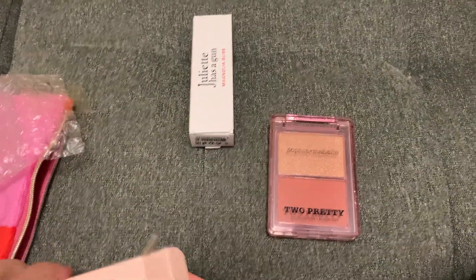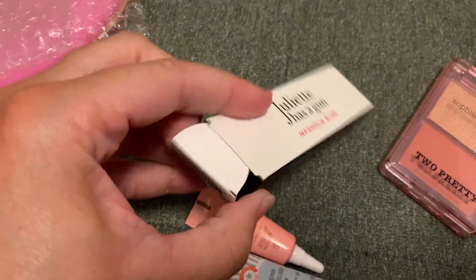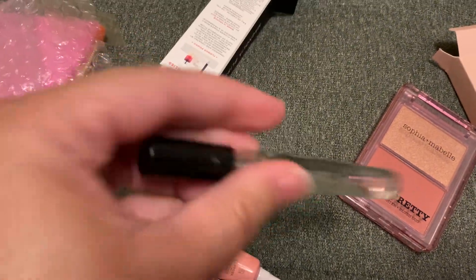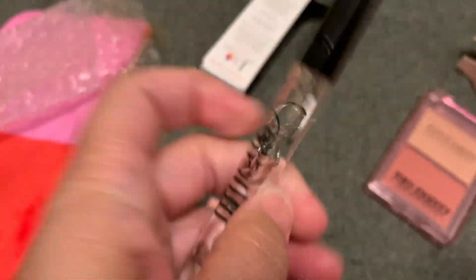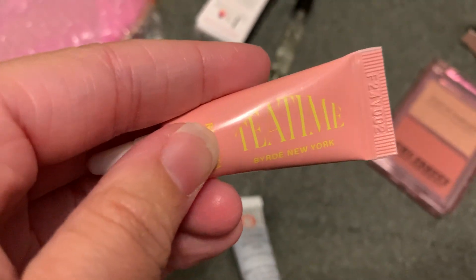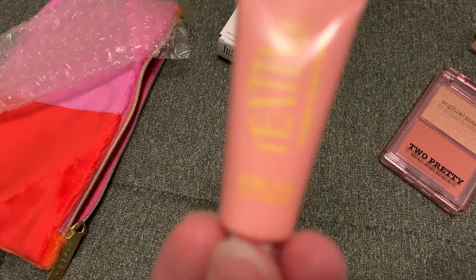And then Juliet Has a Gun — I swear I've seen this on somebody else's video. I don't like perfumes in my bag; this is supposed to be a makeup and skincare subscription. I'm just going to put that to the side, maybe as a gift. What is even the Magnolia Bliss? It probably smells good. And then this is 'Tea Time' — I think this might have been my choice.